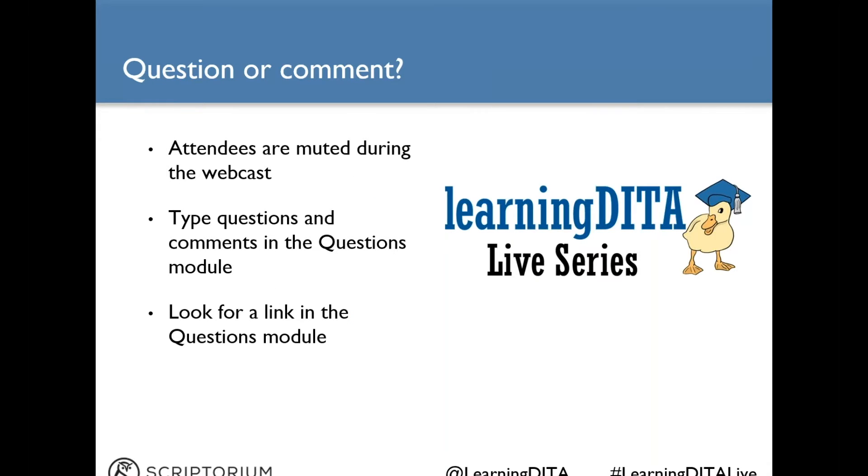Attendees are going to be muted during this webcast, but we still want your input during the session. Go ahead and type your questions and comments at any time in the questions module and our speaker will answer questions at the end of the session. Locate the questions module in the GoToWebinar interface now so you know where it is, and also be on the lookout during our Q&A portion for a link to our evaluation survey. We would really appreciate your feedback.